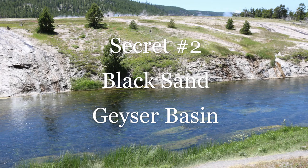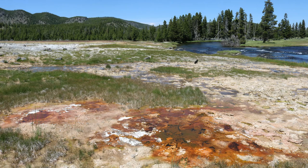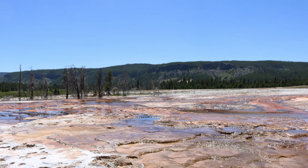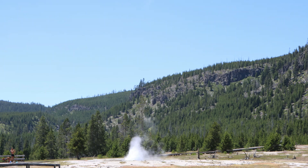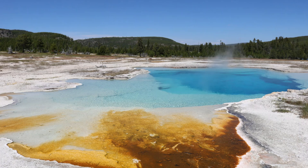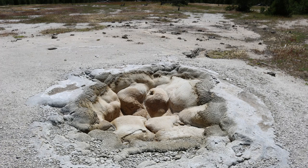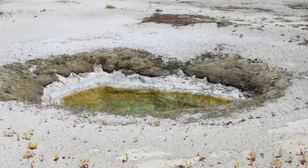Next up: Black Sand Basin. This is a good substitute for Midway Geyser Basin, which is prominent for Grand Prismatic Spring. This basin doesn't have anything quite like that, but it is nearby and has plenty of fun sights — some small geysers, some beautiful pools, and a river running through it — and it's almost as beautiful as the Midway Geyser Basin sans Grand Prismatic. I highly recommend going to this one, due to the fact that you will only see a couple other parties on the boardwalk while the entire parking lot and road are full for Grand Prismatic Spring. It's quite beautiful, colorful, and just as nice as pretty much any geyser basin in the park.